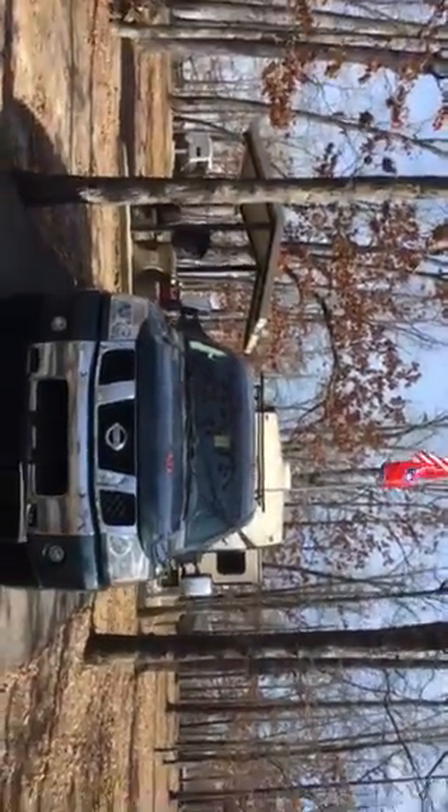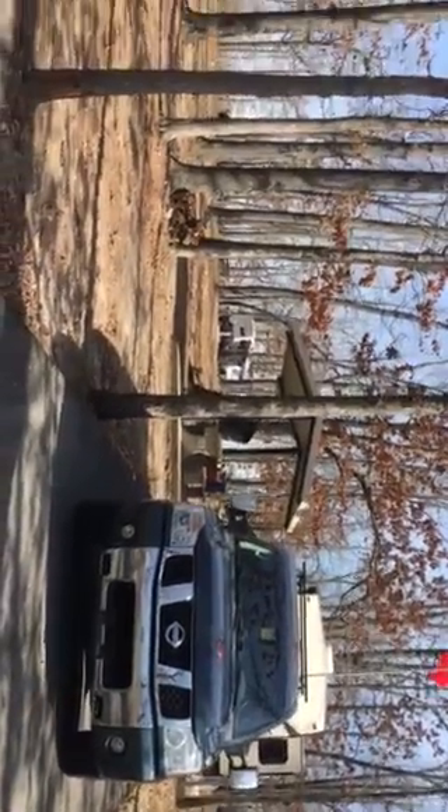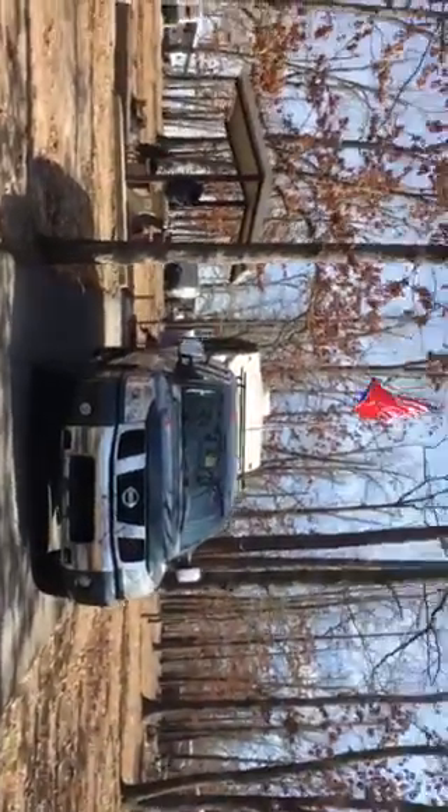I'm here at Lakeview, next to Mountain Home, Arkansas, on Bull Shoals Lake. We're at the Lakeview Campground and Marina down the way. This is Campsite C6.